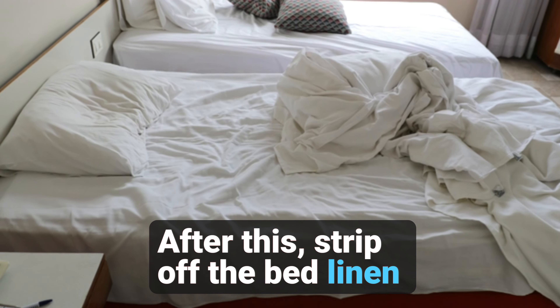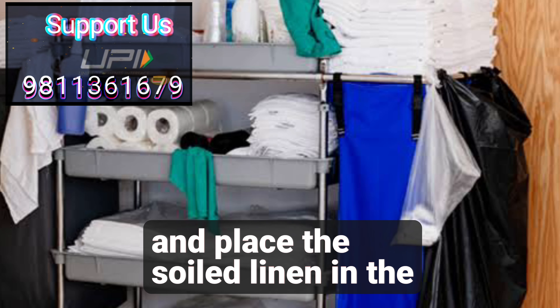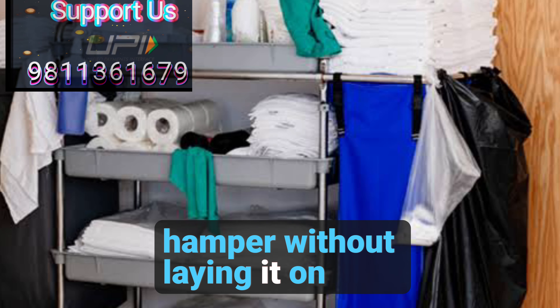After this, strip off the bed linen carefully, checking for any personal belongings from guests, and place the soiled linen in the hamper without laying it on the floor.